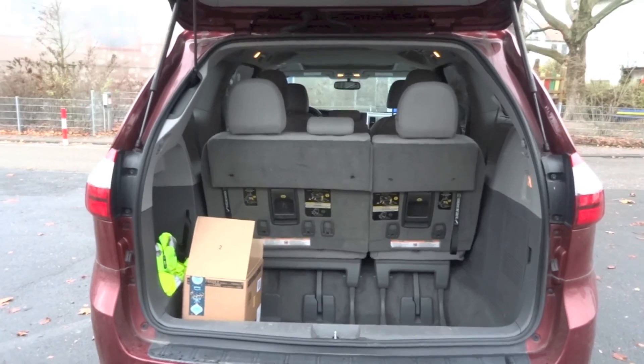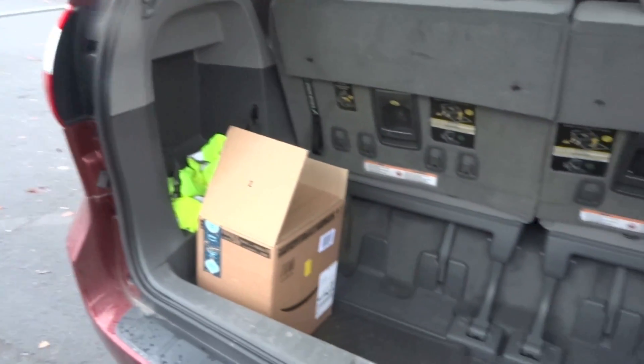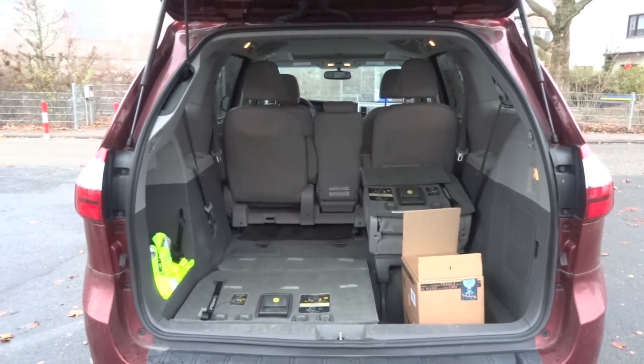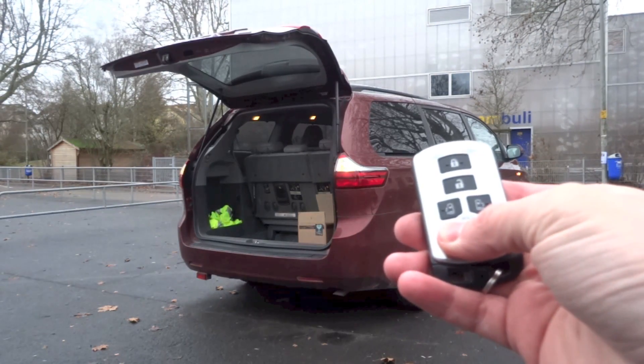1,110L, 2,470L, and 4,250L are the maximum boot space figures in the Sienna with all seats in place, with the 3rd row seats folded, and with all rear seats folded respectively. On both sides of the boot are hooks, to the left there is a storage area, and to the right there is a light and a power outlet.